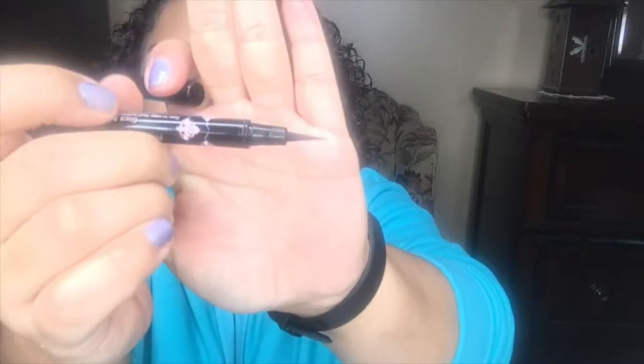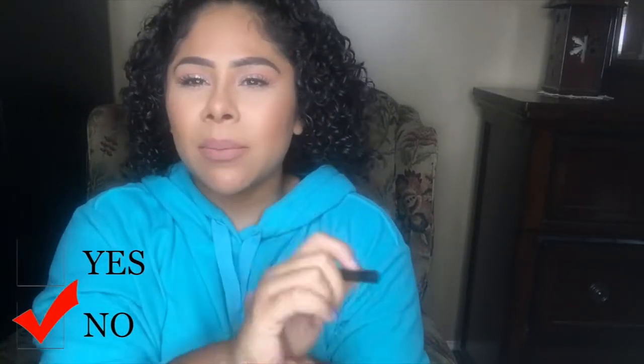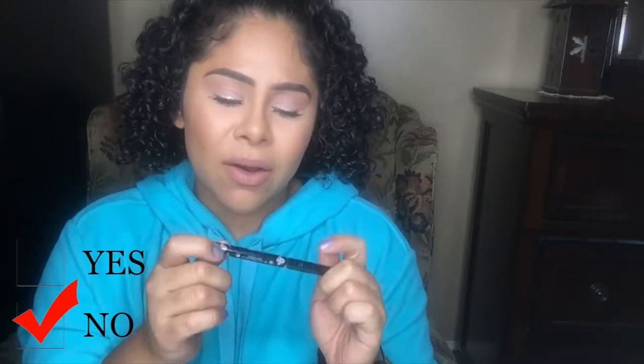The next makeup item is the Girlactik black eyeliner pencil with the felt tip. I got this in a Boxycharm and it was really good. I really like the pointed tip — it's very pointy and nice and flexible. The only issue was that it kind of dried up in the process of doing the wing; you'd have to shake it up and reapply. Would I repurchase it? Probably not. I think it was an online-only buy and you can find similar liners at the drugstore.